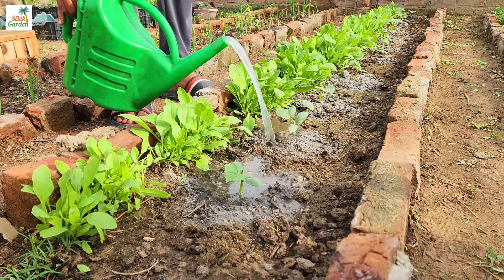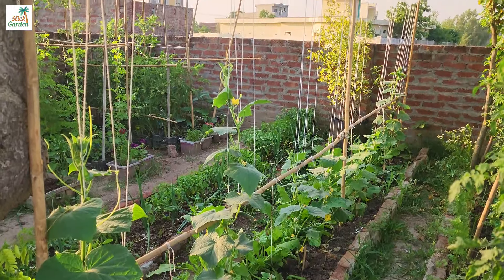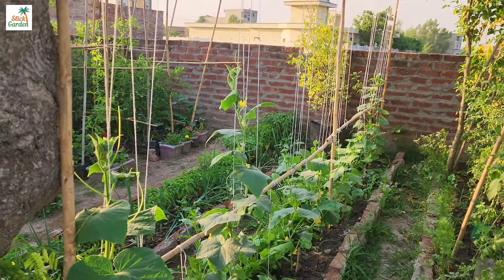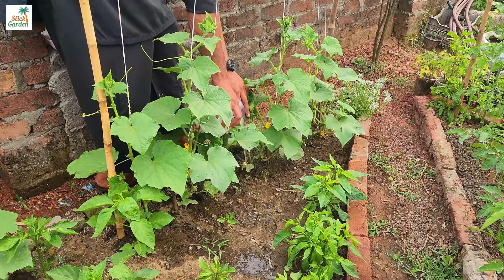The nutrients in milk and yeast encourage vigorous plant growth, which results in stronger stems, more leaf production, and faster fruit development. This can lead to increased yields and better quality produce.